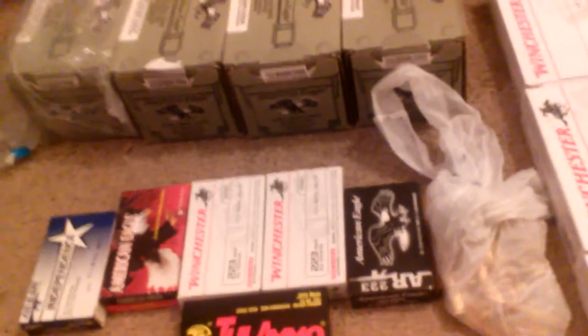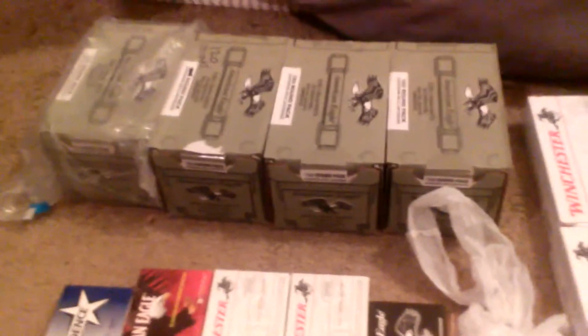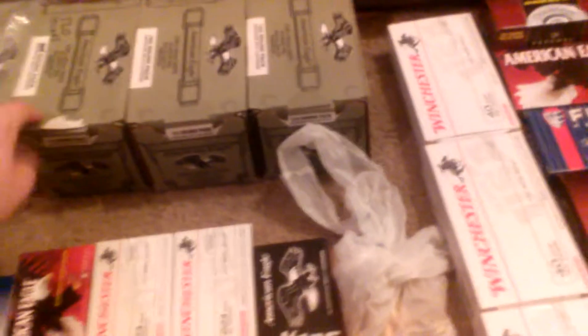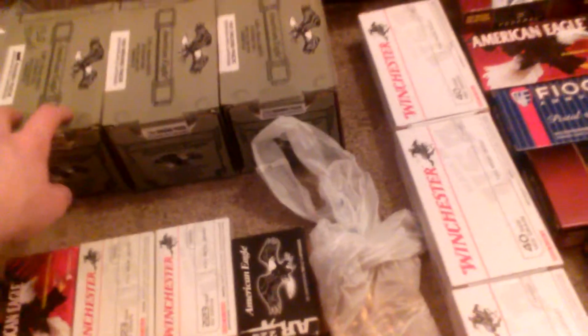What's up YouTube, I got an ammo update, February 9, 2014 — it's my ammo stock review. I'll go by each caliber for you. This is about 600 rounds right here of American Eagle 5.56.